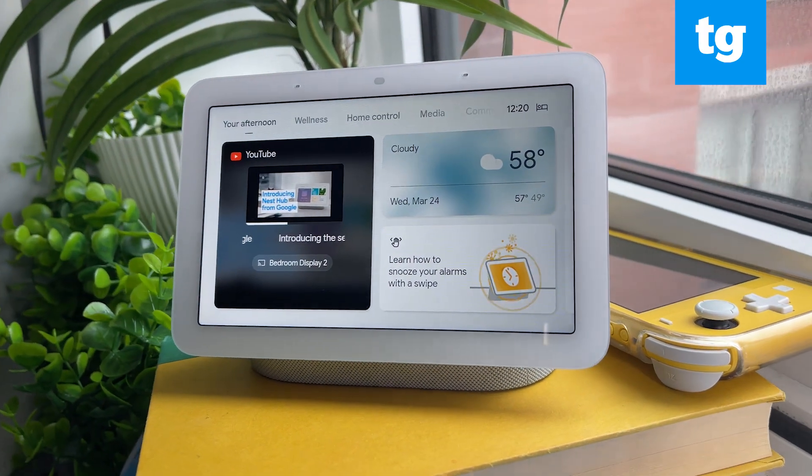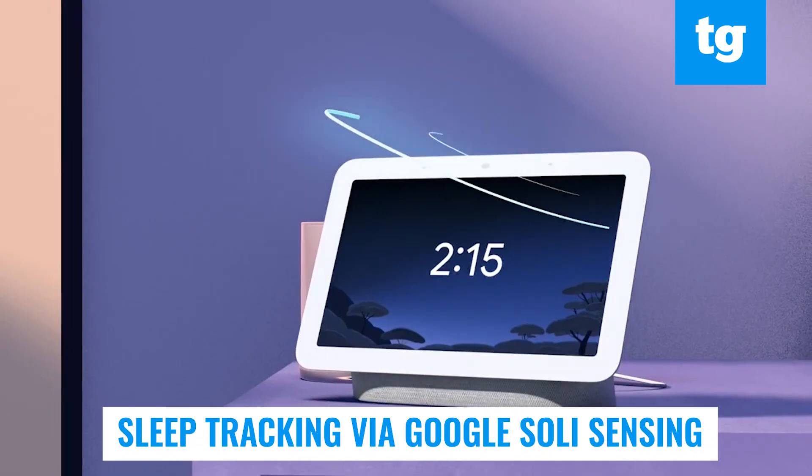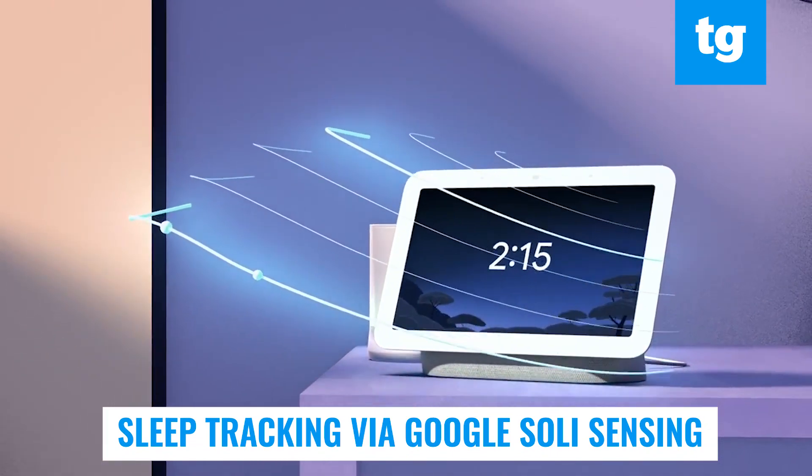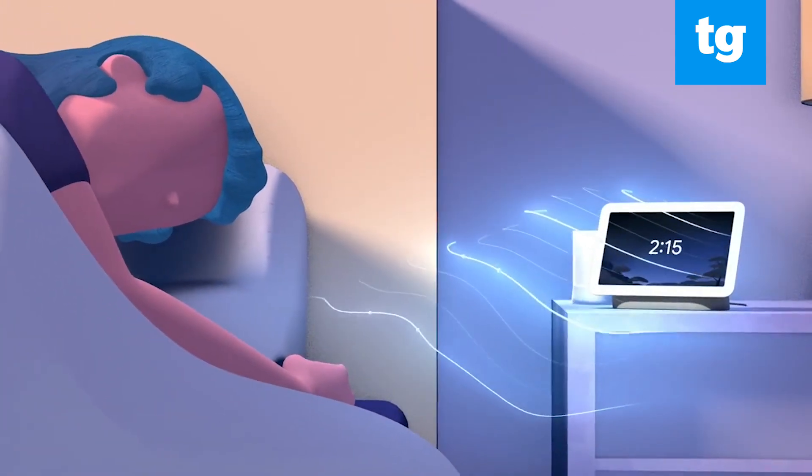Yup, when positioned on your nightstand, the upgraded Google Nest Hub revives the Pixel 4's Soli radar sensing chip to see how well — or not — you're sleeping at night. It's a little creepy and also a little fickle, yet you might forget it's there.